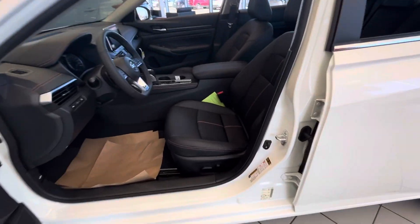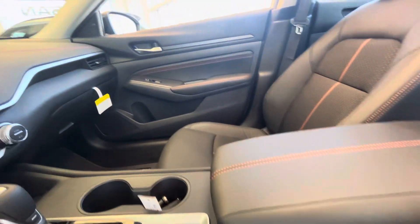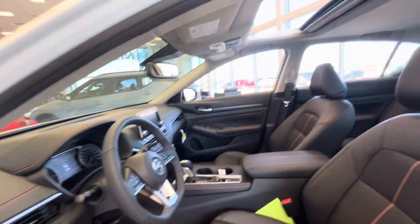Now on the inside here, that's where the magic truly happens. You're introduced to a gorgeous cabin, beautiful interior — leather all around, heated seats, heated steering wheel, backup camera, Apple CarPlay, Android Auto, sunroof up top, and so much more.